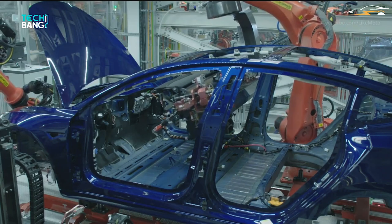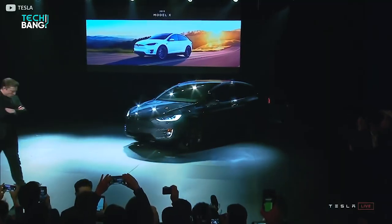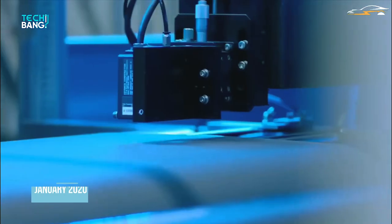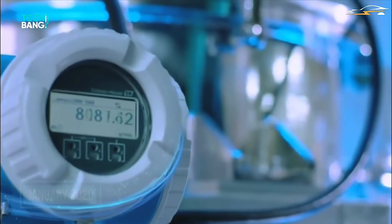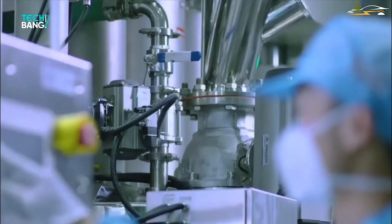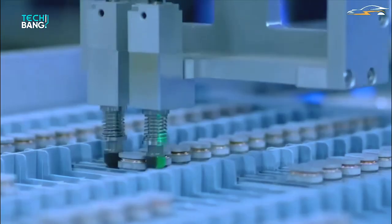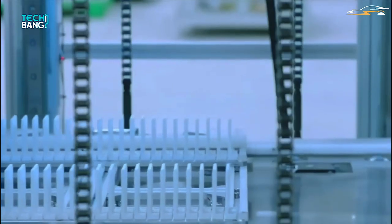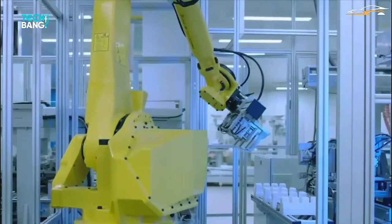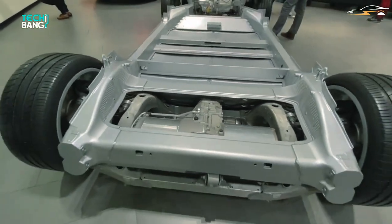BYD anticipates that its game-changing Blade Battery marks the start of a new era of safety and performance for the electric vehicle. The battery, announced in January 2020, is a type of lithium-iron phosphate battery, which is safer and cheaper than many EV batteries as it doesn't use costly cobalt. LFP technology has been around for a long time in China, but its low energy density and hence lower range for EVs means it's mostly used for cheaper cars or electric buses which travel over similar distances regularly.